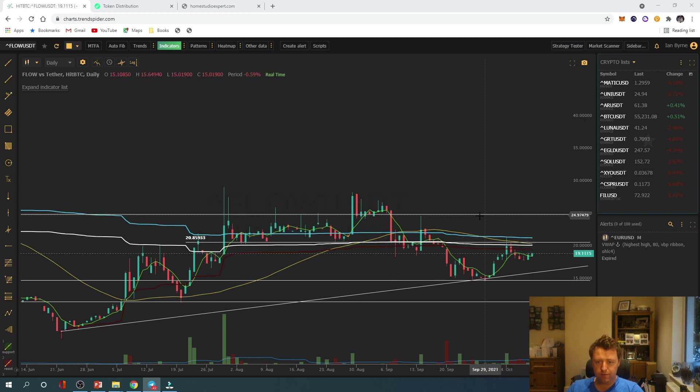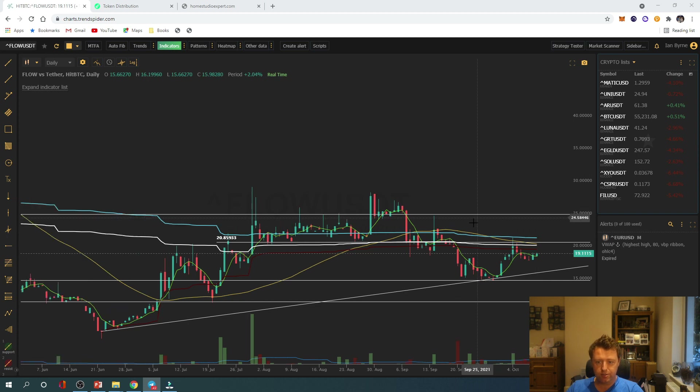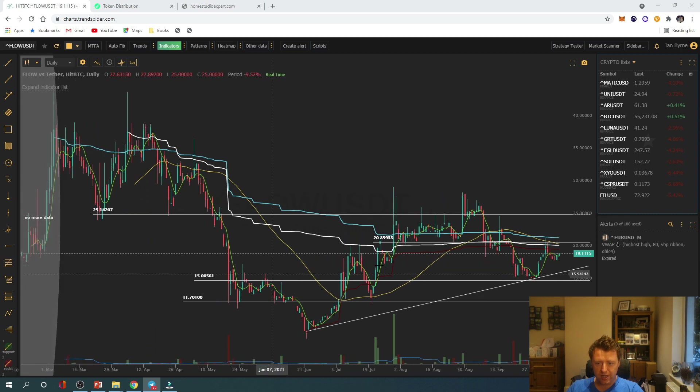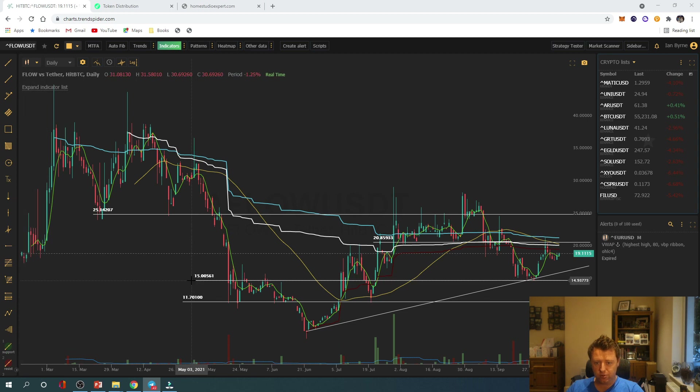We also have more resistance at $25. In terms of support, given price history, we don't really have much on the daily timeframe until we get down towards the $15 level, not including this trend line. With the unlock coming, that does present an opportunity to get involved. Perhaps this trend line, the $15 level, or maybe even down as low as $11.70 — where we saw some previous price action spikes — are levels I might look to fill a position in Flow, because it is something I'm bullish about long term, but that unlock makes me incredibly nervous.